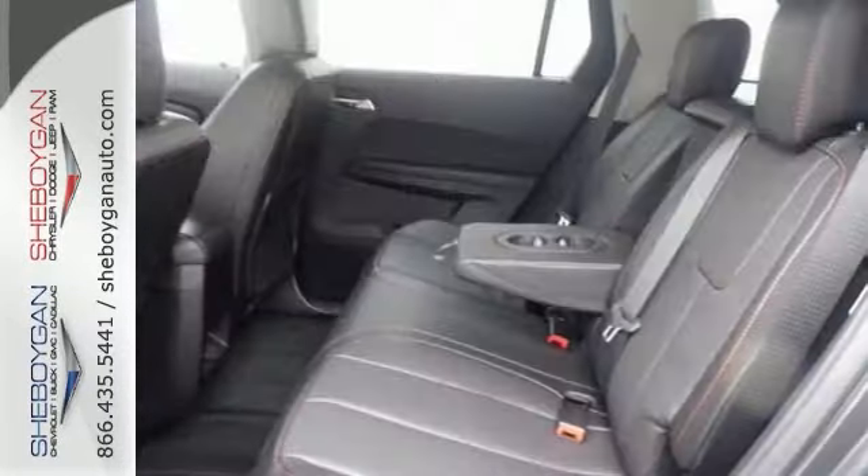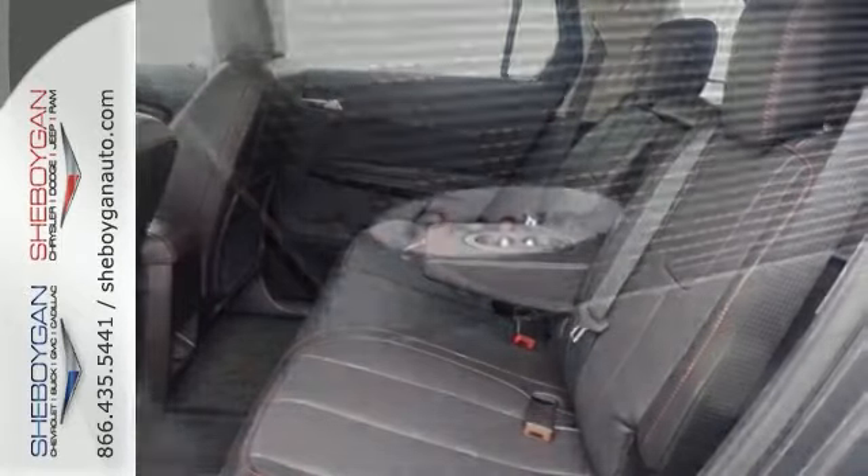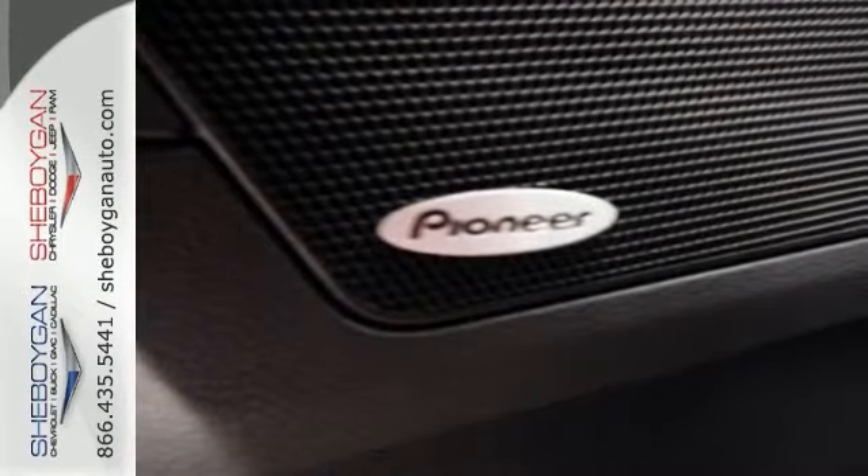It features heated leather seats and color touch stereo, Bluetooth, backup camera, and power heated mirrors. And it has a Pioneer sound system.